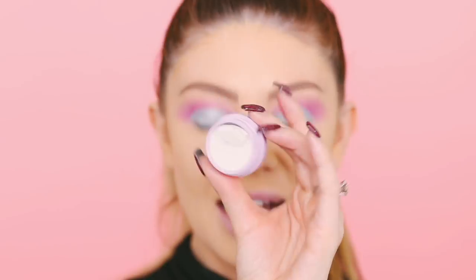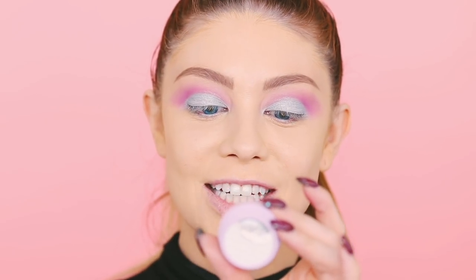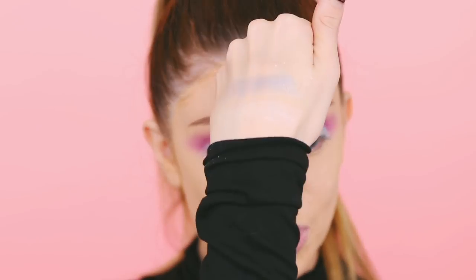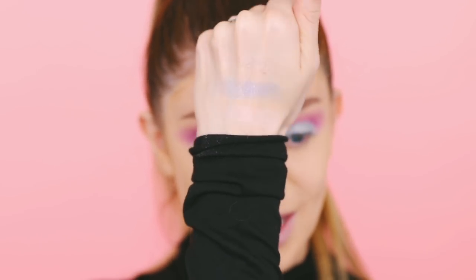Last but not least we have Cherries Jubilee — mine kind of broke, so I'm going to press it back. This one is an icy white with a shift of pink in it, almost holographic. So those are the three shades. Again, they're ultra glitter, so they're not going to be crazy opaque like the other super shock shadows — they're more of a glitter topper.